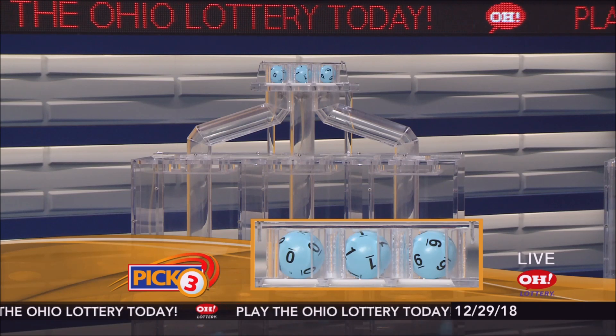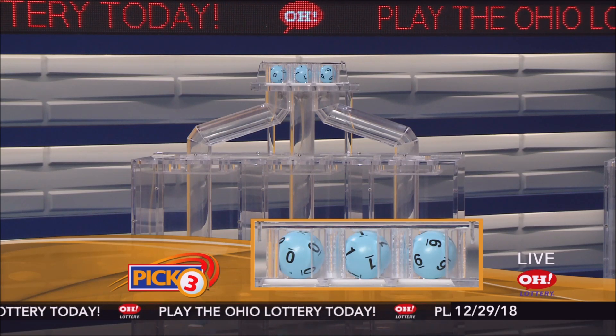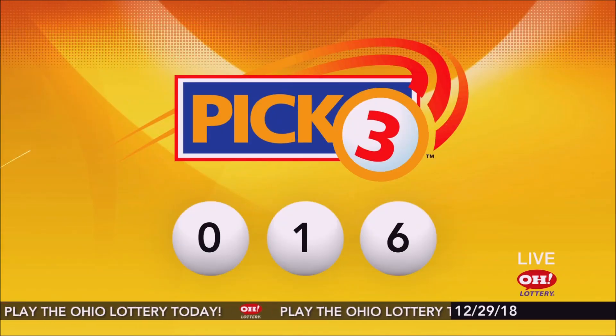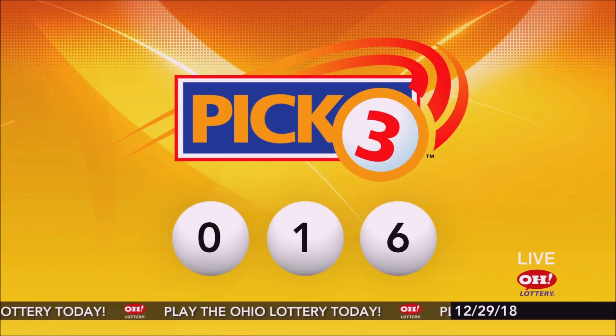First up is a zero. Next, a one. And finally, a six. So today's midday pick three numbers are zero, one, six.